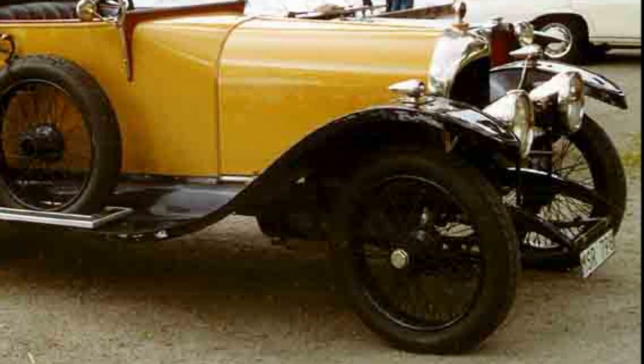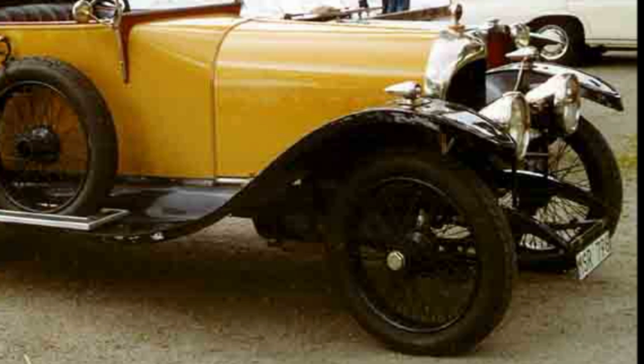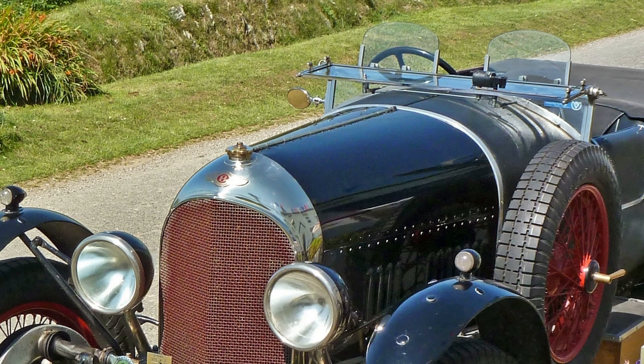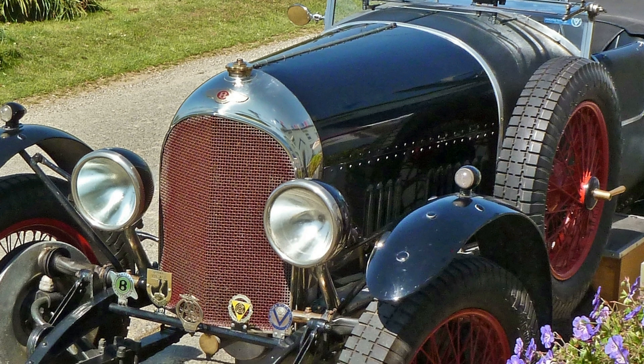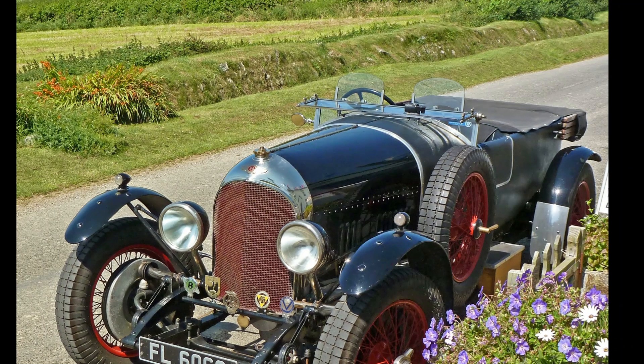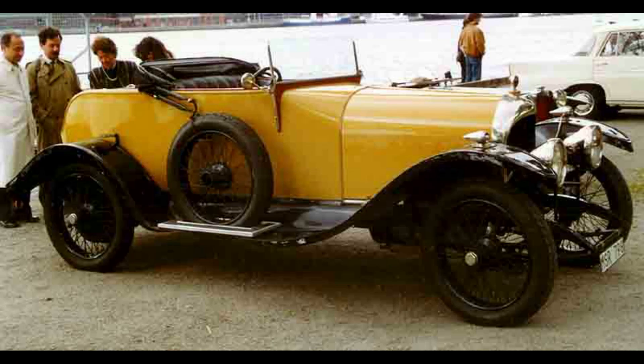The 3.0 L — 2,996 cc or 183 cu in — straight-four engine was designed by ex-Royal Flying Corps engineer Clive Gallup, and was technically very advanced for its time. It was one of the first production car engines with four valves per cylinder, dry sump lubrication, and an overhead camshaft.